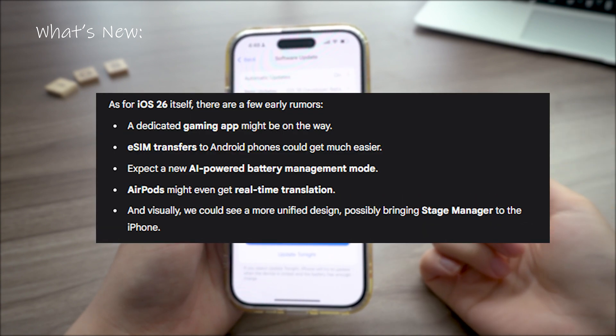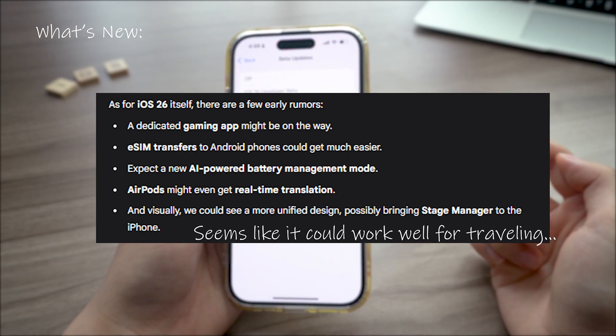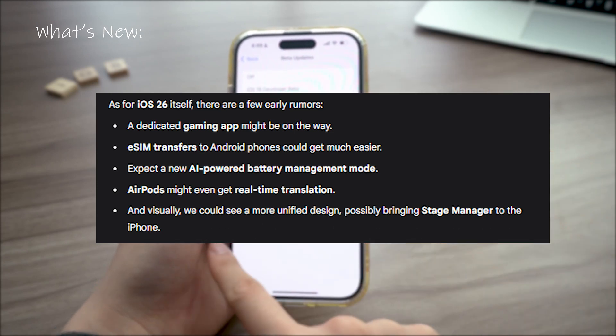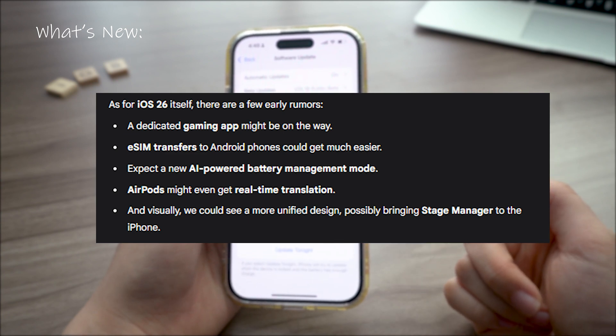iOS 26 might bring a lot of new stuff too. I'm personally looking forward to the AirPods live translation and the unified design. I don't think the AI battery management will help that much though. Let me know what you think in the comments.